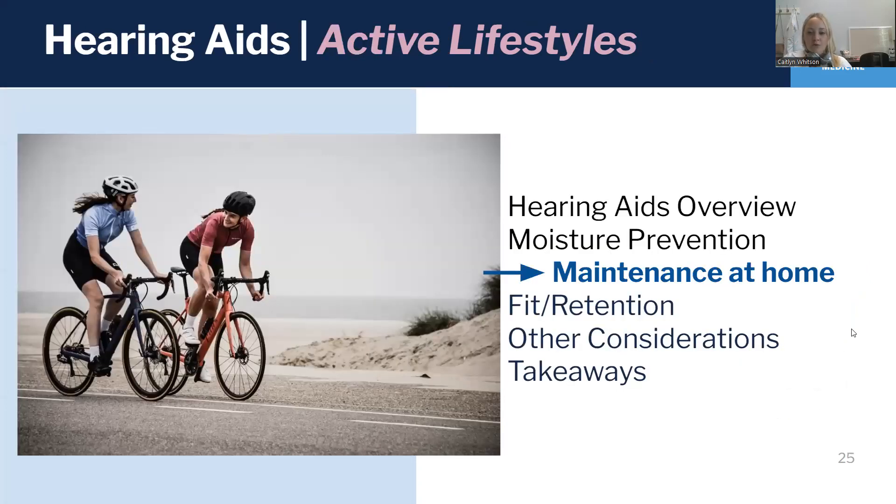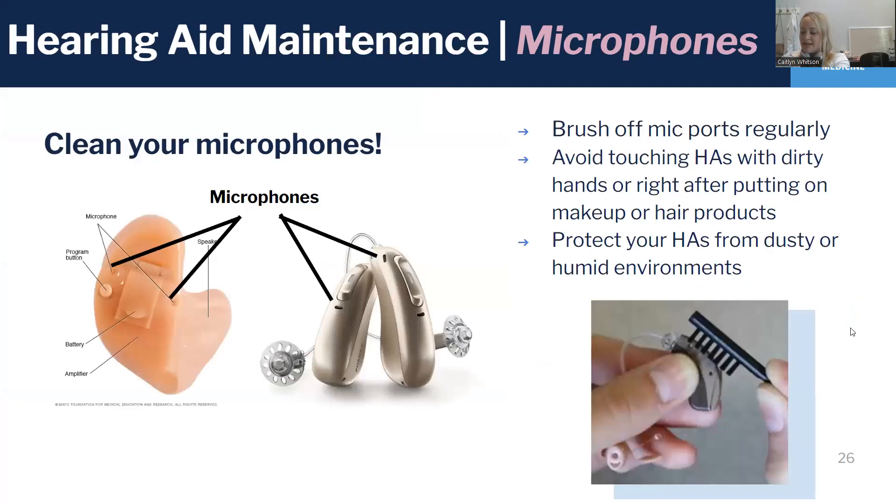So what can we do at home to maintain our hearing aids and keep them dry and clean? One thing that people always forget about is cleaning your microphones, because they're little tiny crevices that pick up all the dust around you. So if you're out in Arizona and it's really dusty, the microphones are picking up all that as well. You want to brush them off — they might be in different places. Usually they're around the buttons of a RIC or a BTE style hearing aid, or they're on the face plate of an in-the-ear hearing aid. You take your little brush and just like a toothbrush motion, brush it off side to side — don't stick straight into the hole. That will usually get off the dust that's built up.